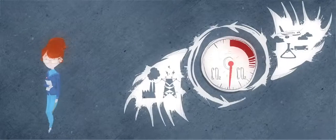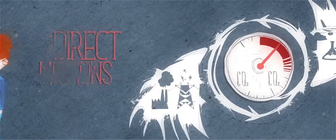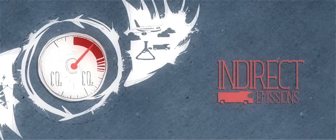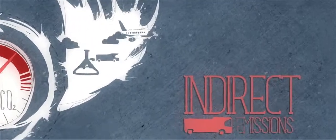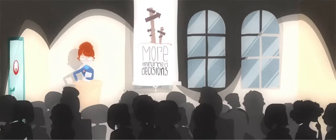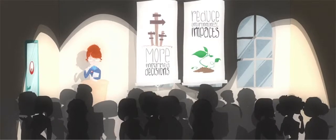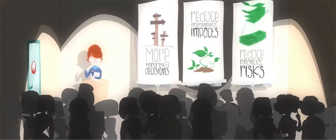These assessments, based on life cycle analysis, take into account emissions directly and indirectly linked to our business operations. Following greenhouse gas protocol recommendations, these overall assessments help ensure more informed decisions that reduce environmental impacts as well as financial risks.